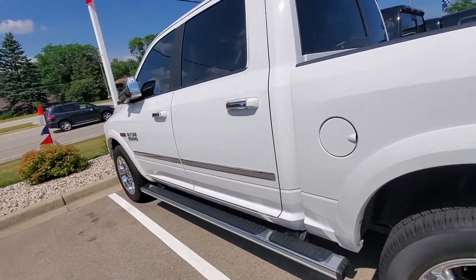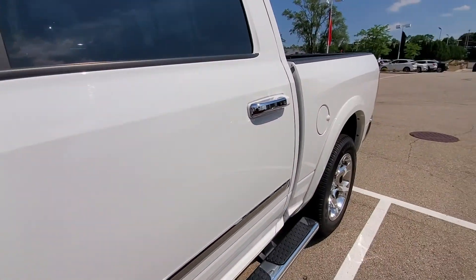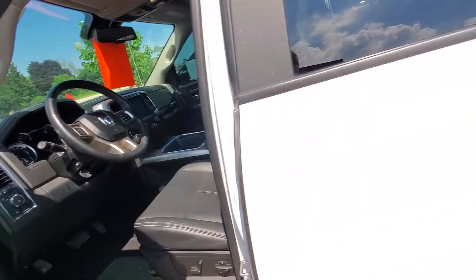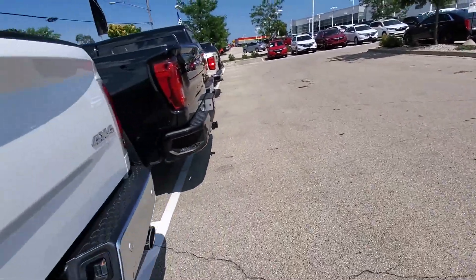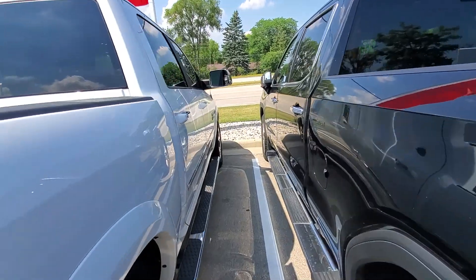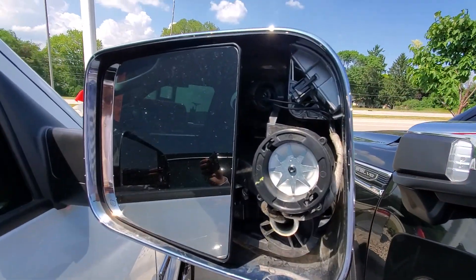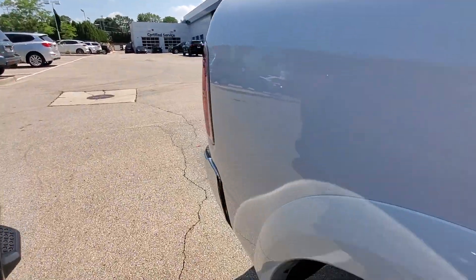If I do remember correctly, there is actually a piece from one of the mirrors that we are putting on. I'll take you around and show you — we actually have this part on order, it's just taking a little while. It's just the blind spot mirror for that side.